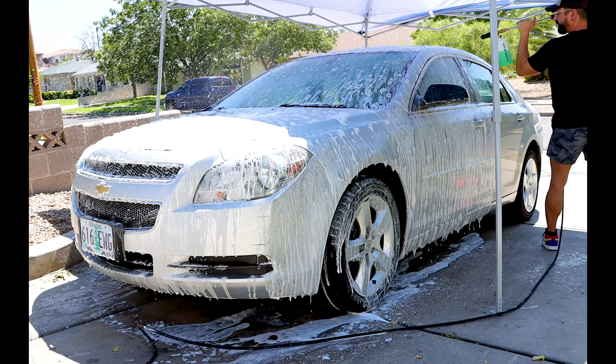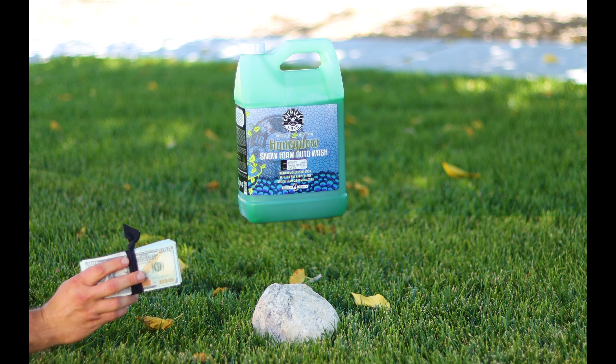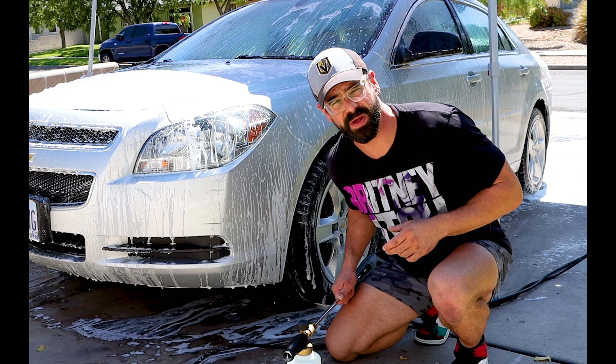A little mini product review here. I am using the Chemical Brothers Honeydew Foam, and damn does it smell good. Don't know if it works well — smells good, thumbs up.